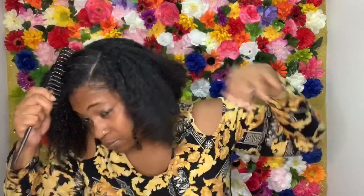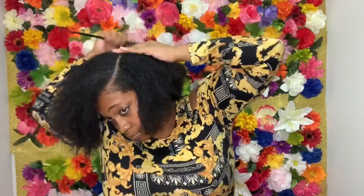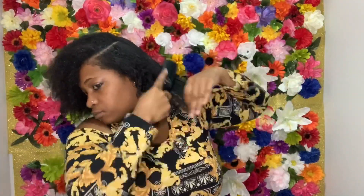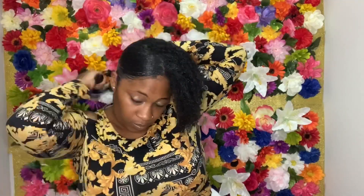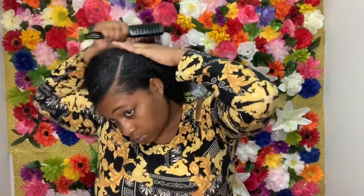I love a deep side part, so I'm going to go ahead and part my hair to my liking and continue to smooth the hair back into a ponytail. So now I'm going to add a little water just to give it that sleek look and continue to brush and smooth it back to form my ponytail.